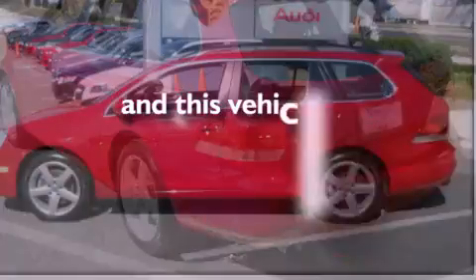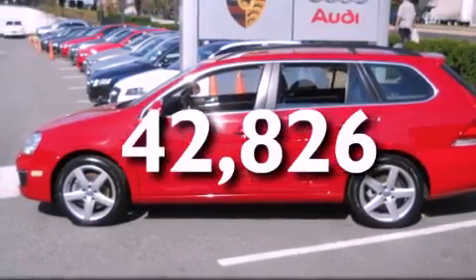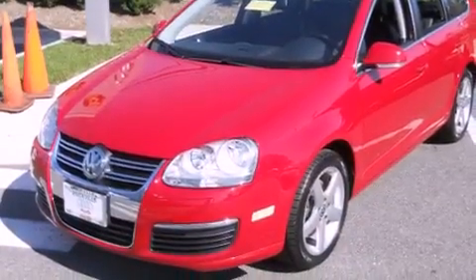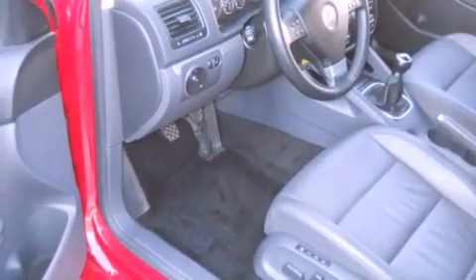This vehicle has fewer than 43,000 miles on the odometer. With an EPA estimated rating of 31 miles per gallon on the highway, fuel efficiency does not take a back seat.